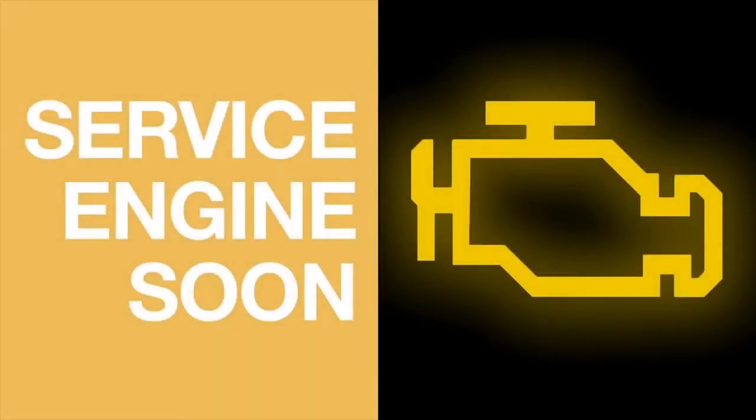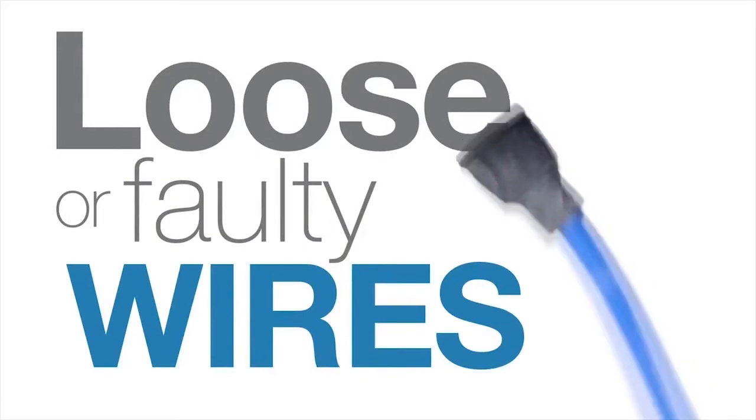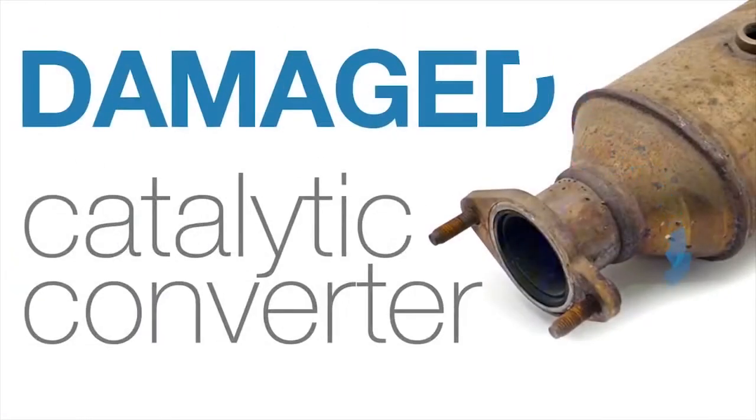If you see your check engine light on, it could indicate something like a malfunctioning spark plug, loose or faulty wires, a bad oxygen sensor, or a damaged catalytic converter.